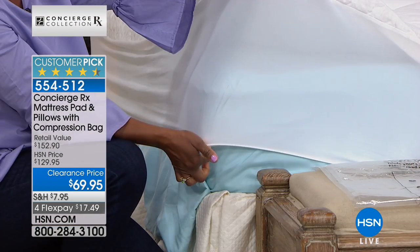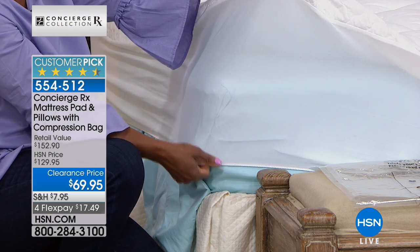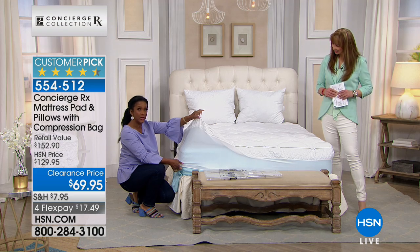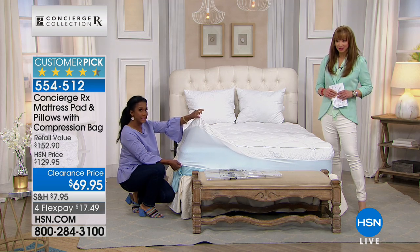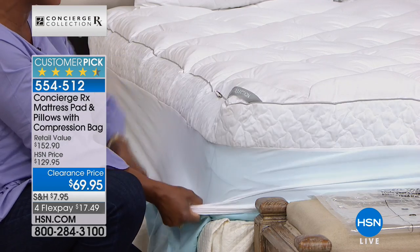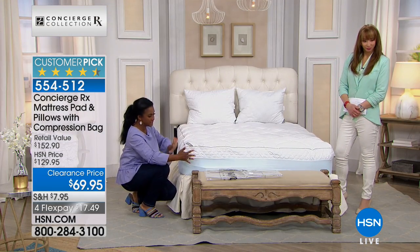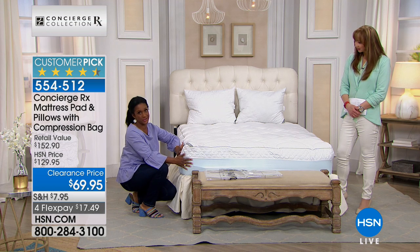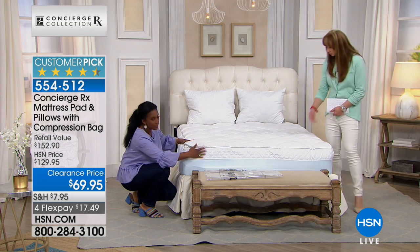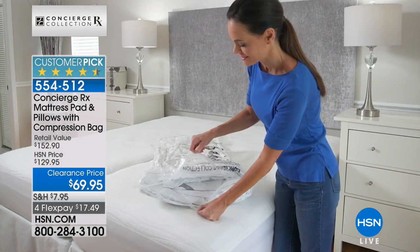Now talk about that skirt — for the princess and the pea with a feather bed and pillow top, you don't have to worry about this fitting right. This is going to give you a 20-inch accommodation — that is a deep mattress fit. So if you have a very large mattress with a pillow topper, this is going to accommodate beautifully. It's not going to shift or move. I love the quilted four-inch gusset with the platinum piping going around.